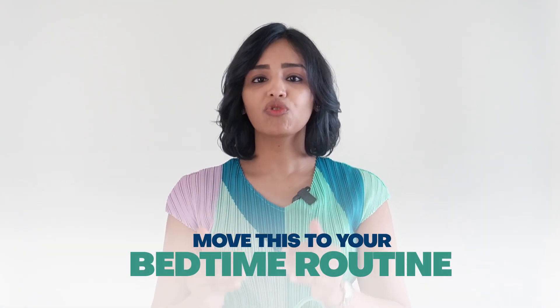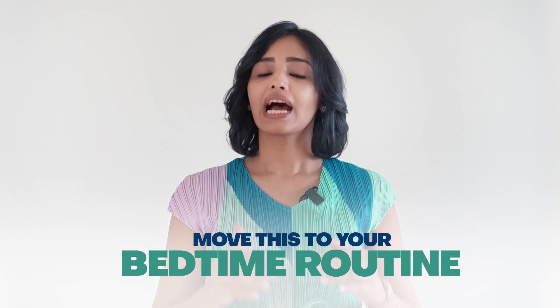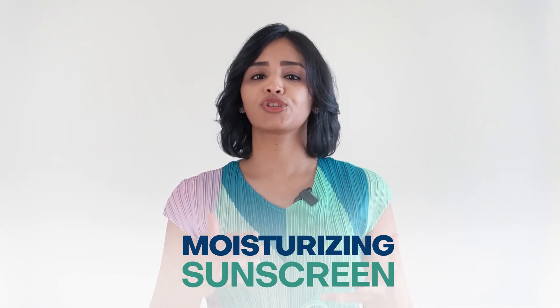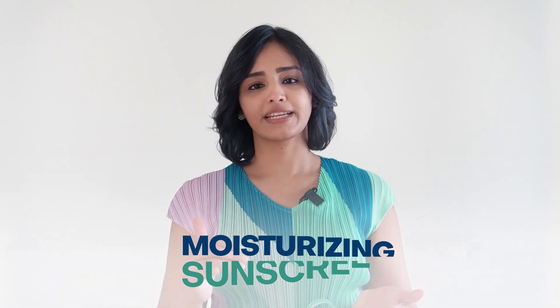If you do have acne and regular breakouts but the skin feels dry due to the climate, you may still want to consider using a moisturizer, but you can move this step to your bedtime routine. Having a heavy moisturizer under the sunscreen can clog the skin, especially if you're also going to use makeup — you can simply avoid this by using a moisturizing sunscreen in the morning or moving your regular moisturizing step to evening or bedtime.